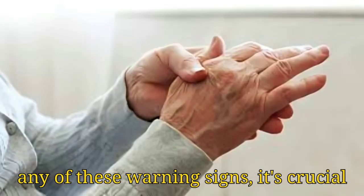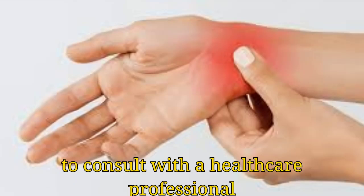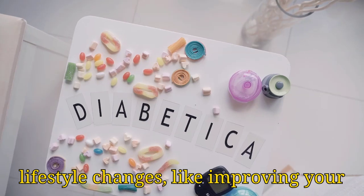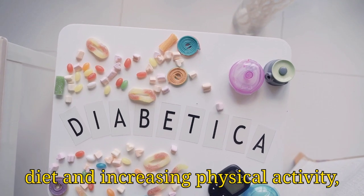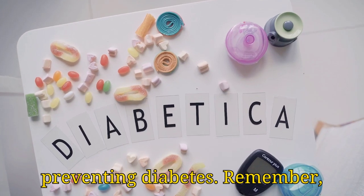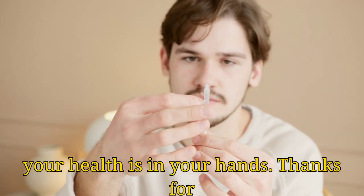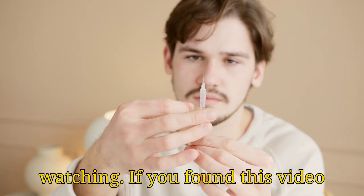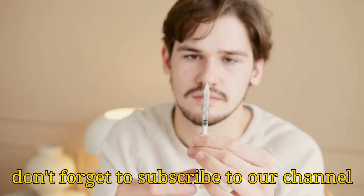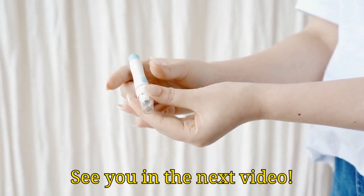If you're experiencing any of these warning signs, it's crucial to consult with a healthcare professional as soon as possible. Early detection and lifestyle changes, like improving your diet and increasing physical activity, can make a significant difference in preventing diabetes. Remember, your health is in your hands. Thanks for watching. If you found this video helpful, please give it a thumbs up, and don't forget to subscribe to our channel for more health tips and information. See you in the next video.